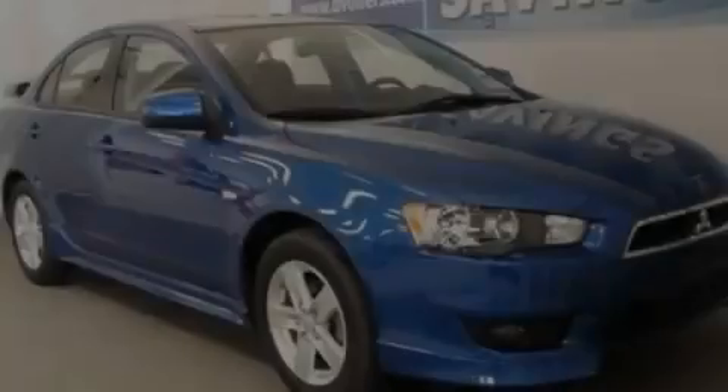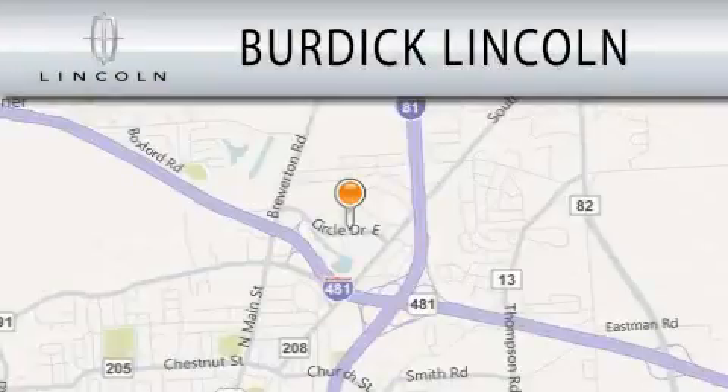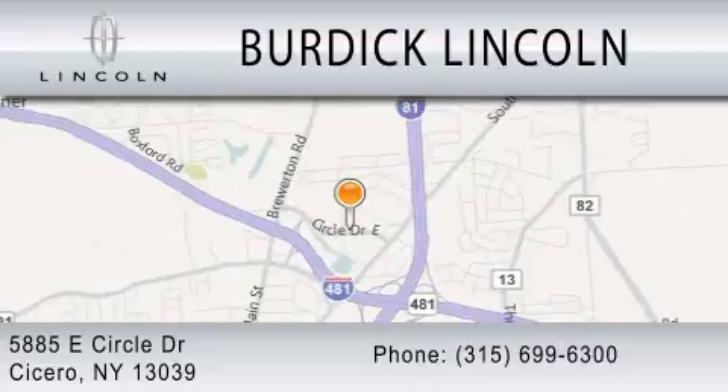Please call us today for more information on this great vehicle. Burdick Lincoln is dedicated to doing everything possible to ensure that the experience you have selecting your next vehicle is as pleasant as possible. We are located at 5885 East Circle Drive in Cicero.